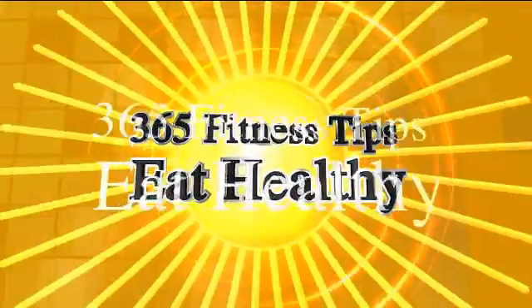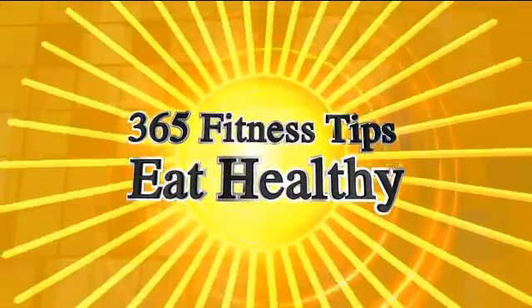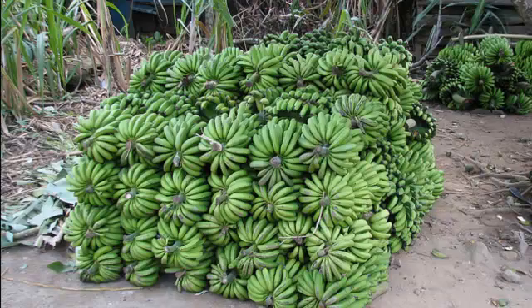Hi and welcome to 365 Fitness Tips. I'm Marty K. Today's topic is bananas.